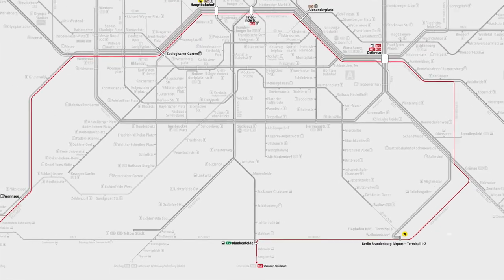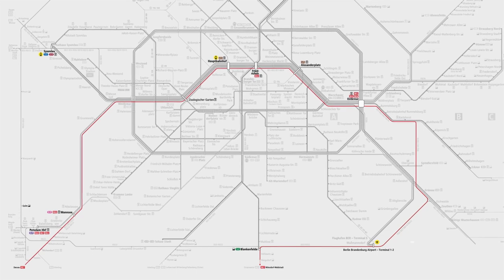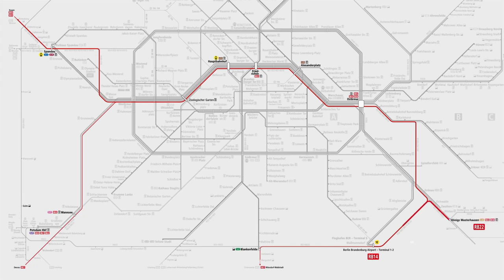Regional Express RE7 runs between Wünsdorf-Waldstadt and Dessau via BER Terminal 1-2, Ostkreuz, Alexanderplatz, Friedrichstraße, Hauptbahnhof and Zoologischer Garten. Regional Train RB14 runs between BER Terminal 1-2 and Nauen, also via Ostkreuz, Alexanderplatz, Friedrichstraße, Hauptbahnhof and Zoologischer Garten.